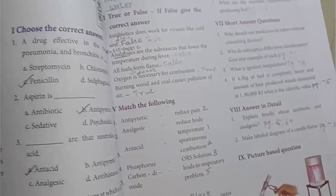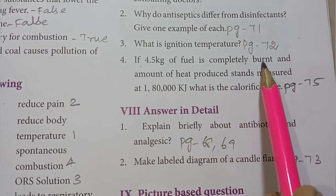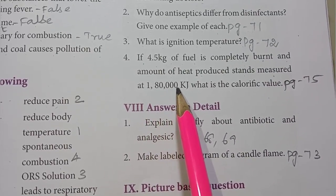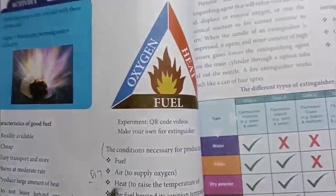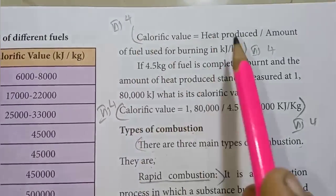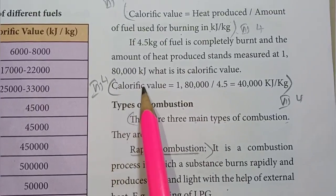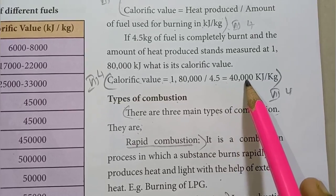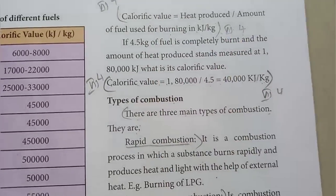Fourth one: if 4.5 kg of fuel is completely burnt and the amount of heat produced is measured at 1,80,000 kJ, what is the calorific value? Using the formula: calorific value = heat produced ÷ mass of fuel = 1,80,000 ÷ 4.5 = 40,000 kJ per kg.